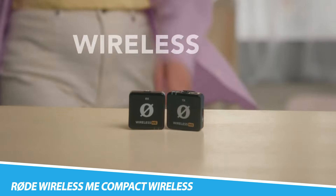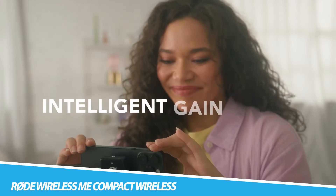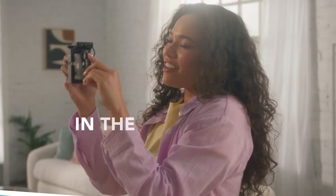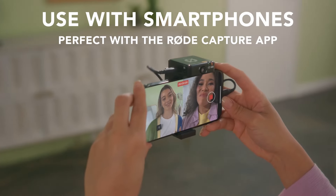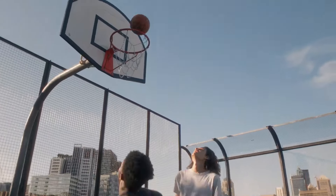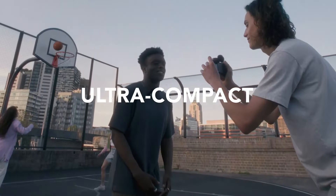Rode Wireless Me Compact Wireless Microphone System. Create your best content on the go with the Rode Wireless Me Compact Wireless Microphone System. This incredibly compact gadget has a pocket-sized design and high-tech features. Its intelligent gain-assist technology allows for automatic control of the audio levels for impressively clear sound. It also has a high-quality microphone built right into the transmitter and receiver, making it super easy to use.